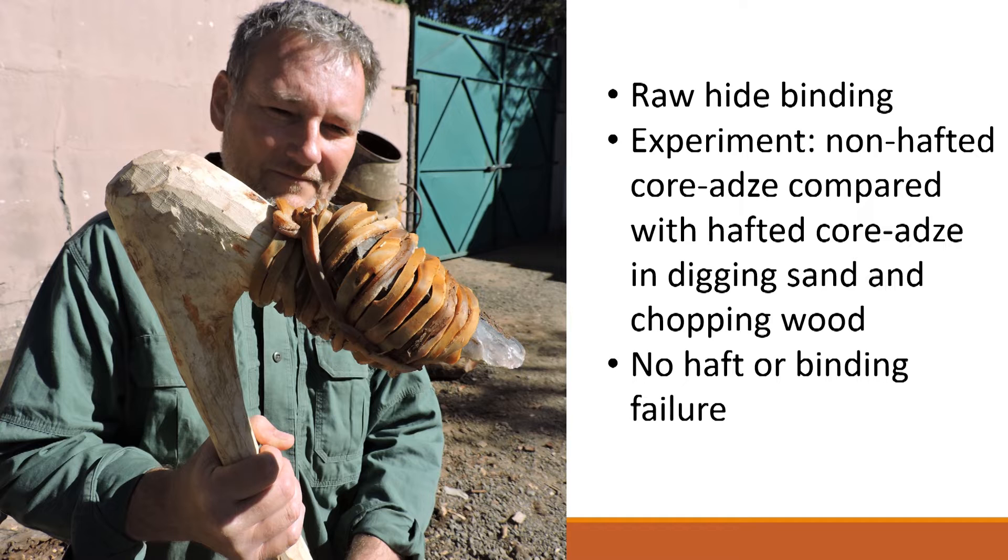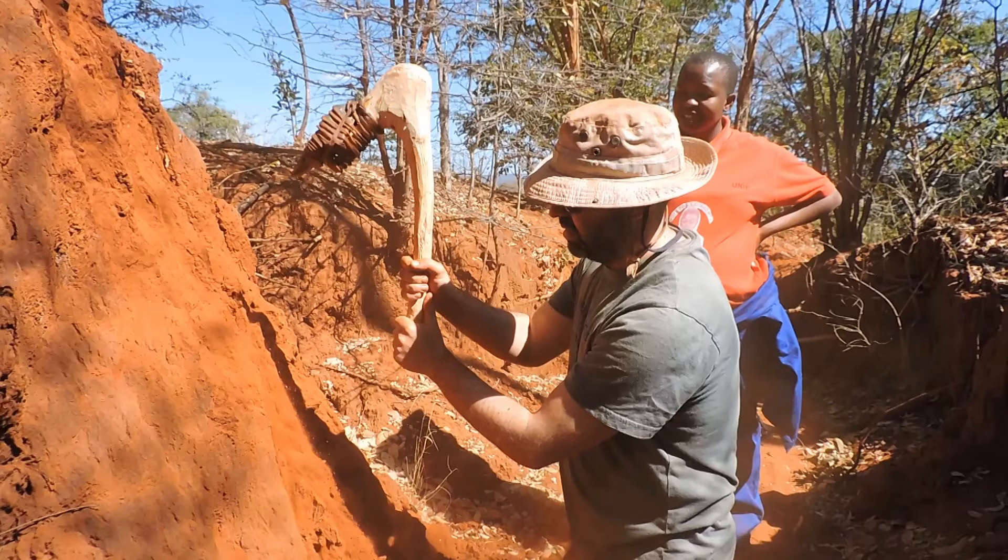Within three days of drying we had a very secure binding of the core axe edge into the juxtaposed handle. Experiments were then tried with unhafted artefacts — testing how effective they are at digging and at chopping wood — and then comparing those activities with the hafted example. When the object is hafted it is more effective in both of those activities, with no failure of the haft or the rawhide binding.